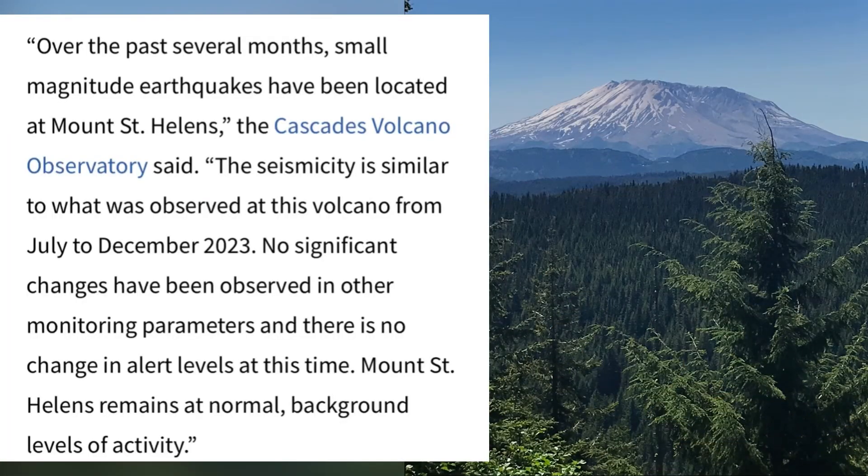So what about all that recent activity? Well, according to the Cascades Volcano Observatory, over the past several months, small magnitude earthquakes have been located at Mount St. Helens. But the seismicity is similar to what was observed at the volcano from periods such as July to December 2023, and no significant changes have been observed in other monitoring parameters. There's no change in the alert level at this time — Mount St. Helens remains at the normal background level of activity.